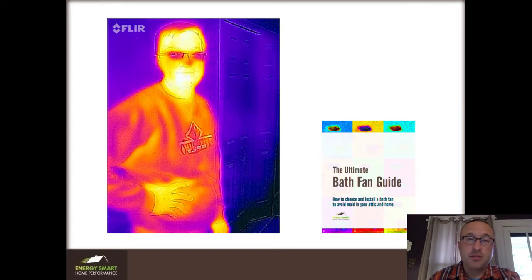Hi, I'm Nate Adams and this is my friend Tim. Tim was annoyed with the bathroom fans in his house. He said that they were sound and fury signifying nothing, and he was right.